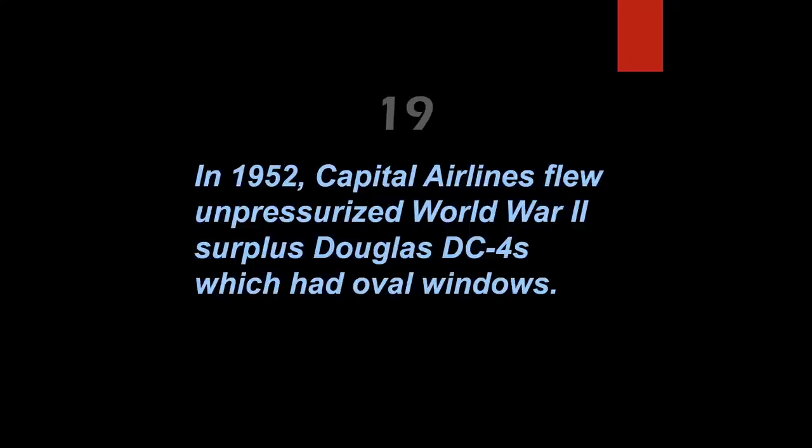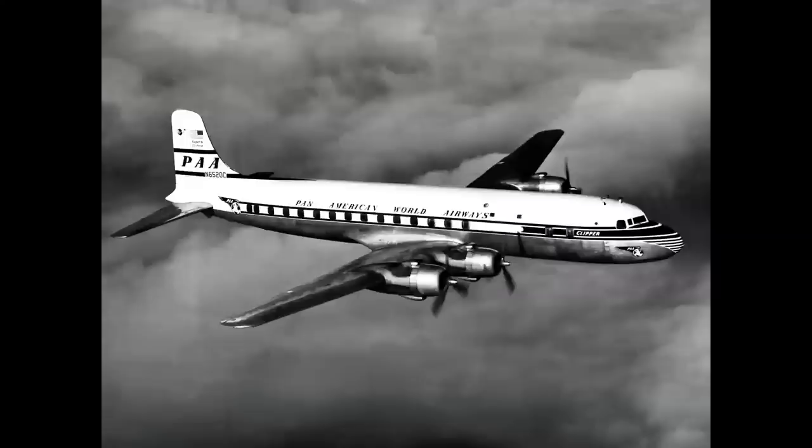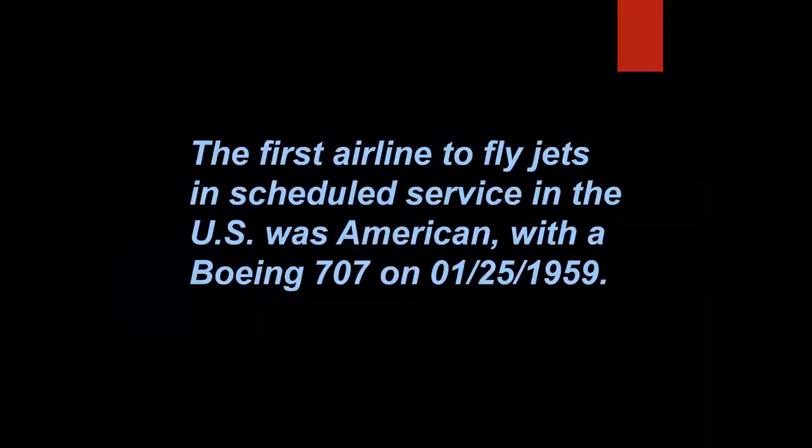In 1952, Capital Airlines flew unpressurized WWII surplus Douglas DC-4s, which had oval windows. For marketing, the airline painted fake square windows around them to make passengers think they were on a more modern pressurized DC-6 — really, yes, it's true. Here's a DC-4 with oval windows, a DC-6 with square rounded-corner windows, and a Capital Airlines DC-4 with DC-6-style window frames painted around them. Gotta love it.